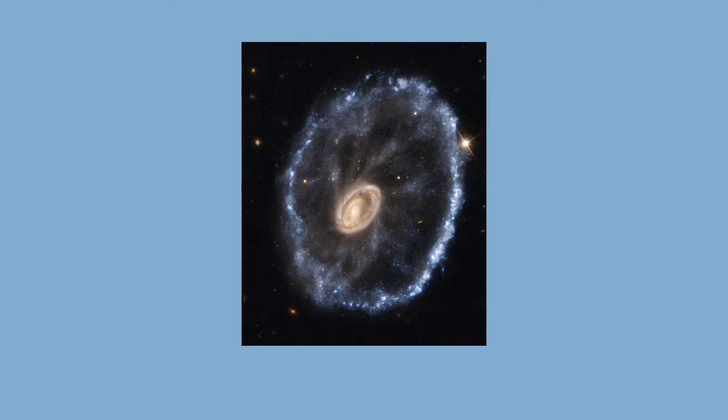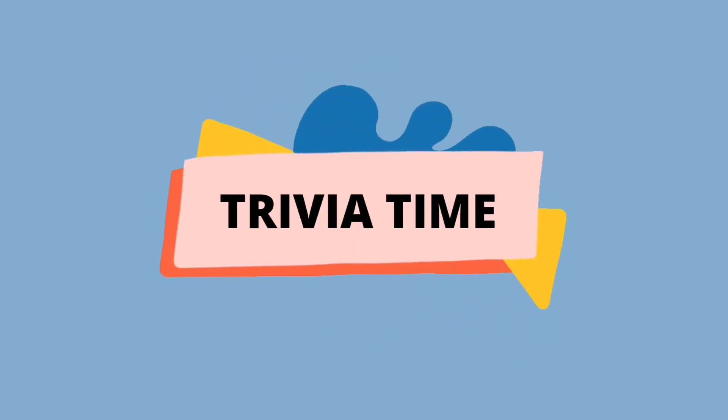The Cartwheel is located about 500 million light-years away from Earth in the constellation Sculptor in the southern sky. It is a rather rare type of galaxy that astronomers call a ring galaxy.